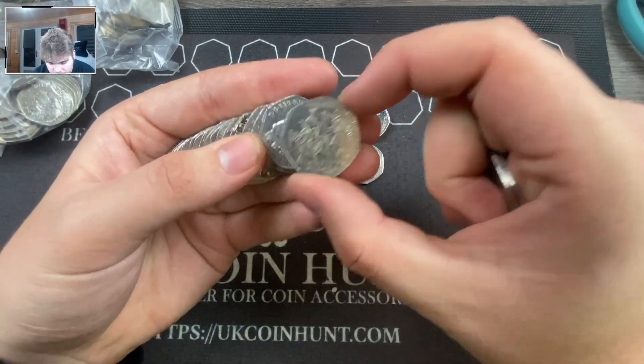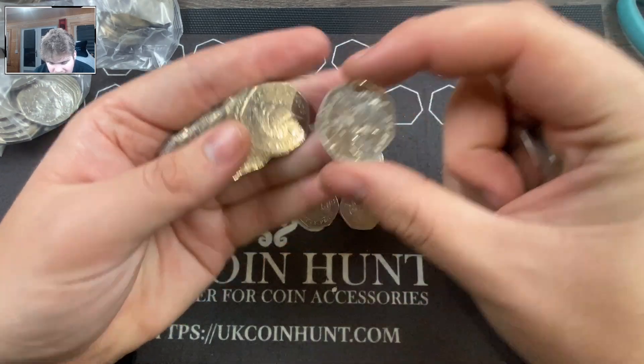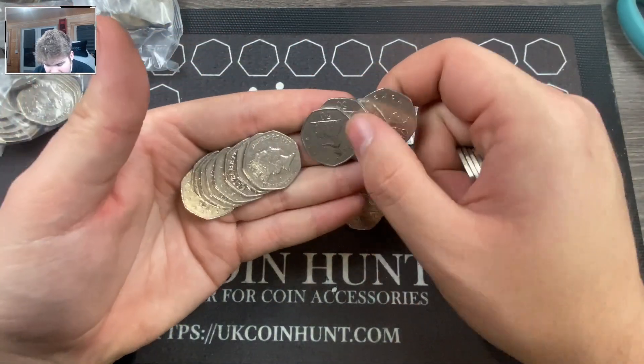We got Victoria Cross medals and there it is — a 2017 Binder and Bunny. So I think we've now got all the 2017 Beatrix Potter coins.